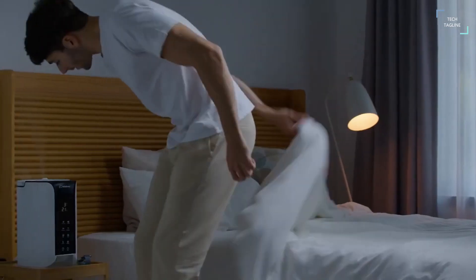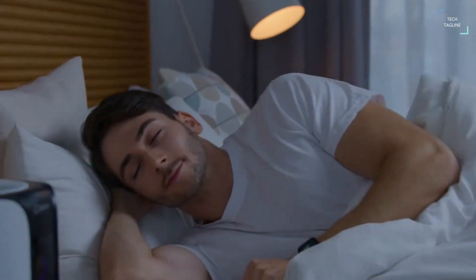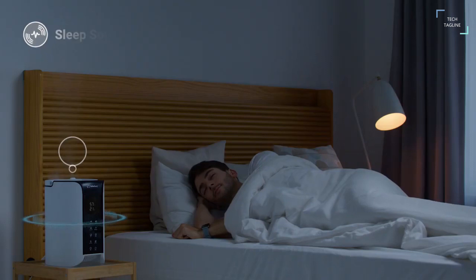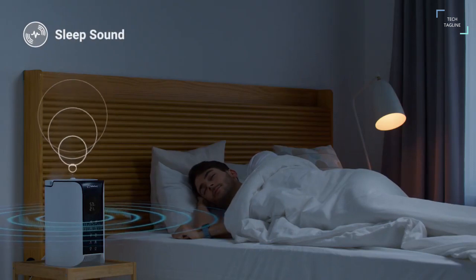Both sounds help you relax and unwind and can be interchanged depending on your preference for the night. Bebe Lucy also works as a humidifier, keeping your bedroom at an optimal humidity level to your liking. This synergizes with white noise and sleep sounds so that you get the best sleep environment engaging multiple senses.